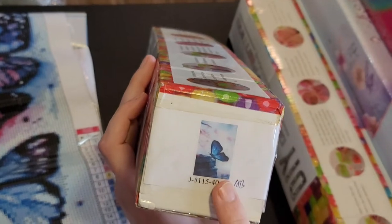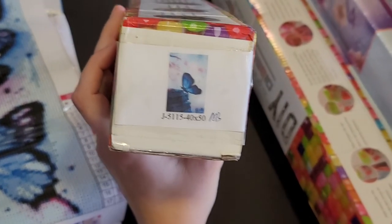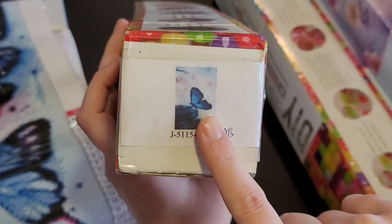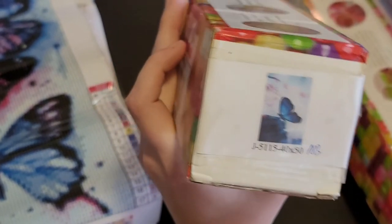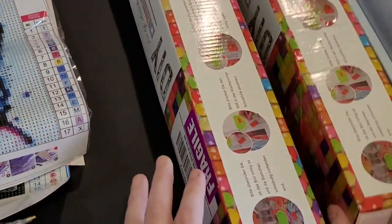The first one is actually a butterfly painting that Lindsay got me for Christmas and it just showed up. There's a blue butterfly — I'm excited to do it. She has one too, so maybe she'll do hers as well. It's really pretty. It's AB drills — Aurora Borealis.